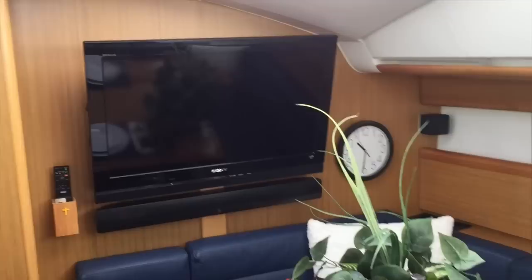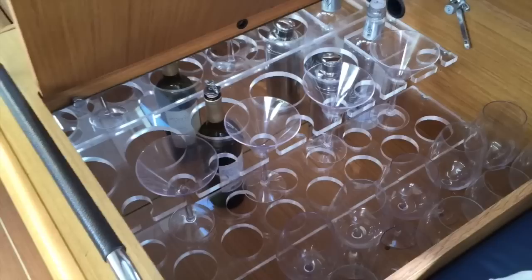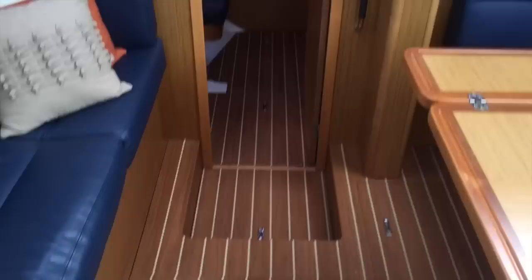It looks like a model home down here. We have our TV entertainment system with cube speakers and a center speaker. This is a blue leather material found on the sofas — just gorgeous, with a real nautical feel. Full dedicated bar here, or you can use it as additional stowage. Stowage cabinetry found throughout underneath all of the bench seating as well. Beautiful laminate teak-style floors — very, very durable.